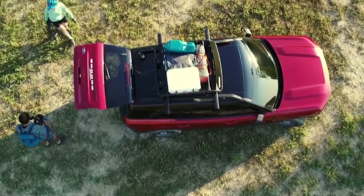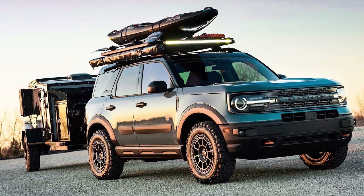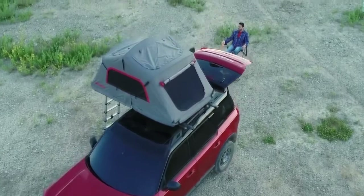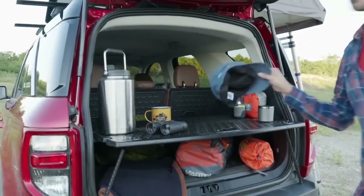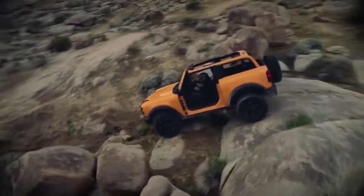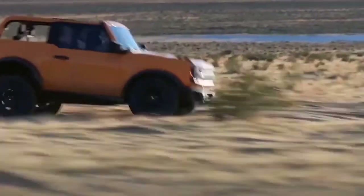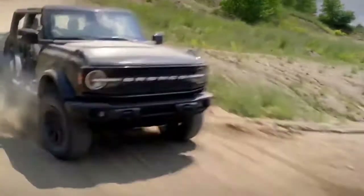The Ford Bronco Sport is perfect for towing toys like small campers, trailers, and boats, but watch out if you want to tow heavy equipment like other cars. Many people say the Ford Bronco Sport is a good car for going off-road. If your towing adventures occur on unpaved roads, the Badlands trim is the best option — it has all-terrain tires, skid plates, and a bigger engine loaded on.